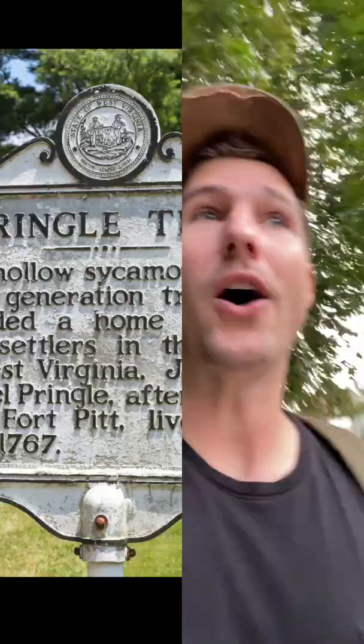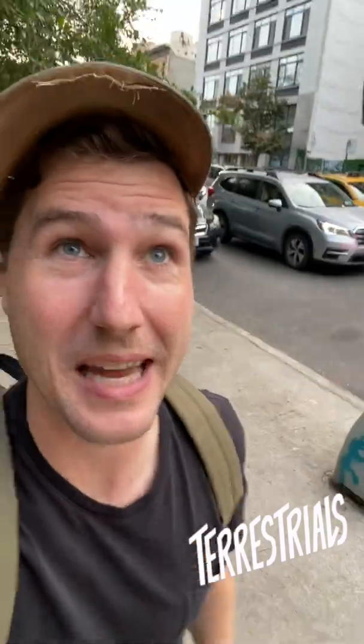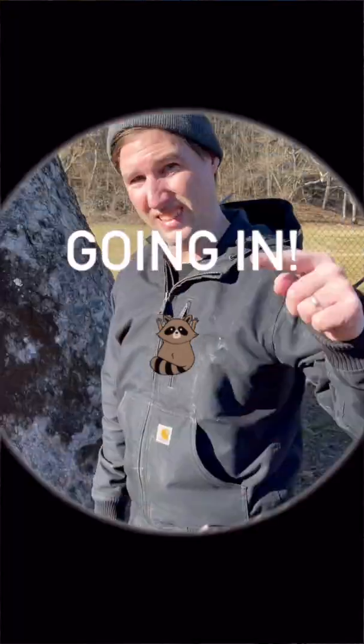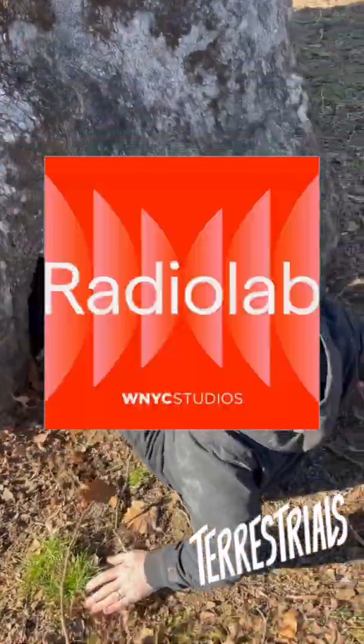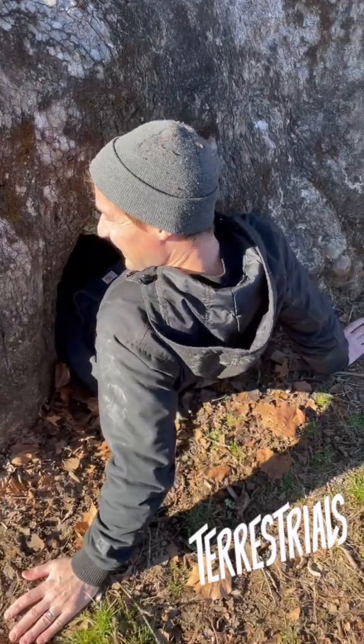Over 250 years later, a third-generation Pringle Tree stands in the same place with its own big hole in it. We're talking about it on Terrestrials, a family-friendly podcast from Radiolab. Watch Anna and me crawl inside.